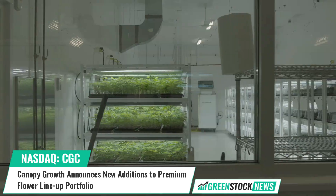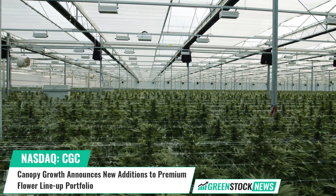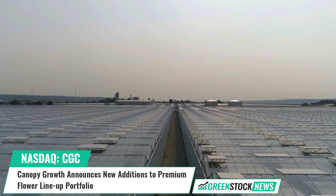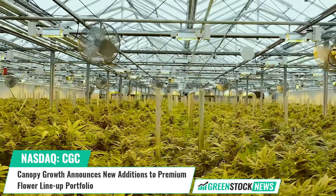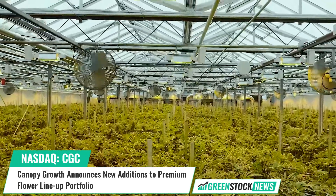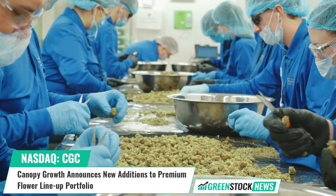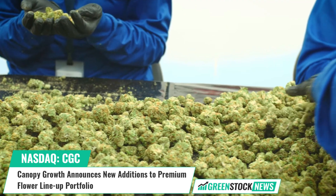Canopy Growth offers product varieties in high-quality dried flower, oil, soft gel capsule, infused beverage, edible, and topical formats, as well as vaporizer devices by Canopy Growth and industry leader Storz and Bickel. Shares of Canopy Growth trade on the NASDAQ under the ticker symbol CGC. For more information, visit www.greenstocknews.com.